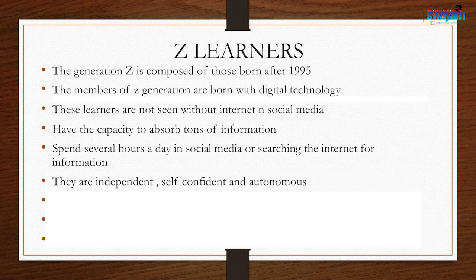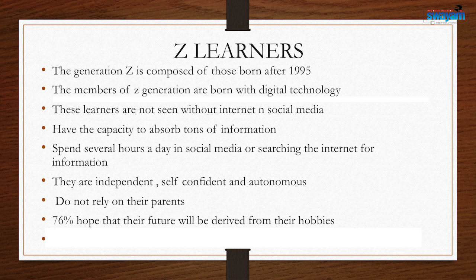They are so independent, self-confident, and autonomous in their working styles; they do not want to rely on their parents. One survey told us that 76 percent of the hopes of these generation children are derived from their hobbies. They believe that their future tasks are based on their hobbies. Multitasking is a strong and remarkable trait in this digital world — we should develop this multitasking trait.